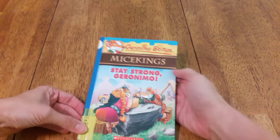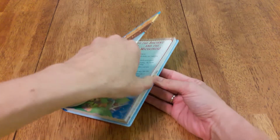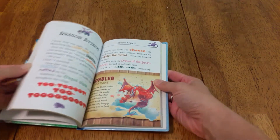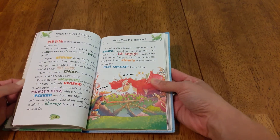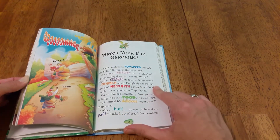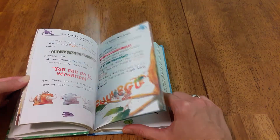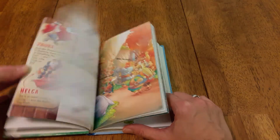Then we have Geronimo Stilton. My daughter is really liking these. They're really an easy read for her — she gets them done in like an hour or two. They have lots of different colors and they make the words fun to draw attention and keep the kids entertained in the story. There are a lot of them out.